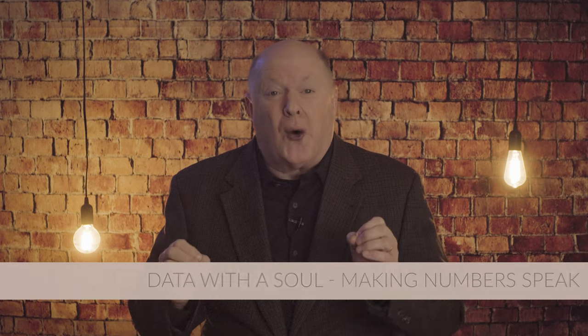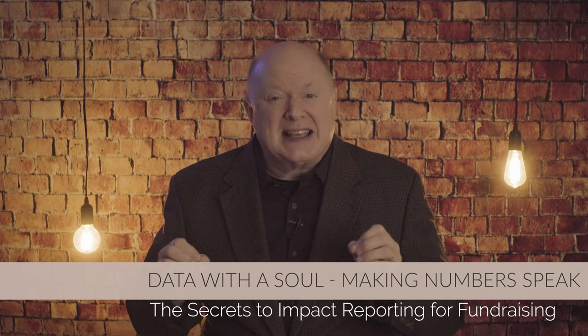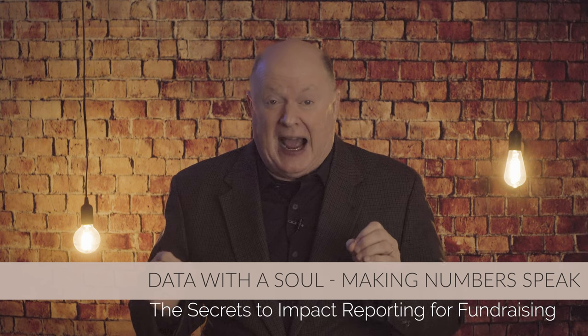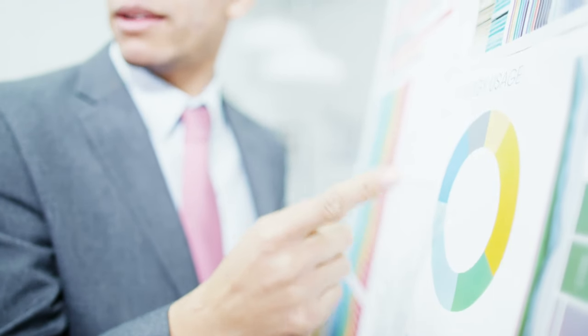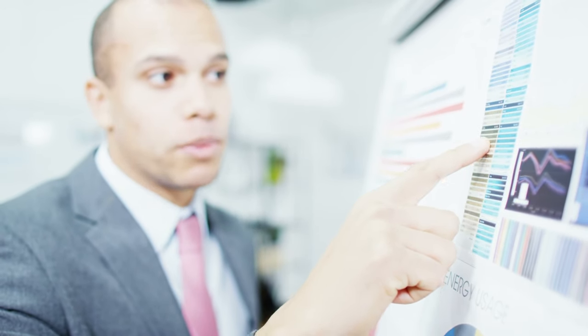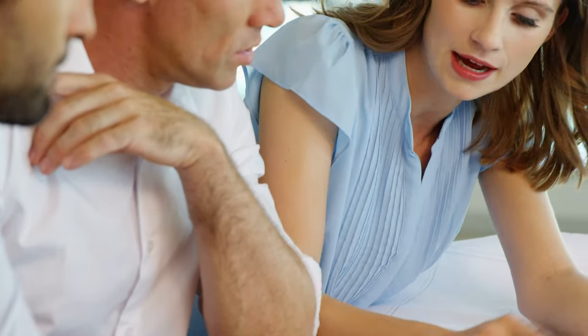Strategy number two: data with a soul — making numbers speak. When I say data with a soul, it's about presenting your statistics and outcomes in a way that's clear, engaging, and most importantly, meaningful. Use infographics, pie charts, or even short, insightful anecdotes to accompany your figures. Break down exactly how funds were utilized and the specific outcomes achieved.